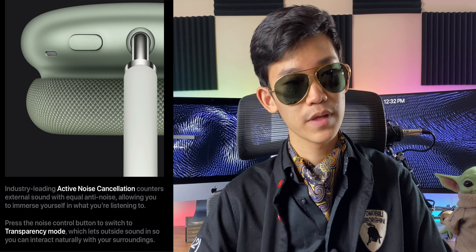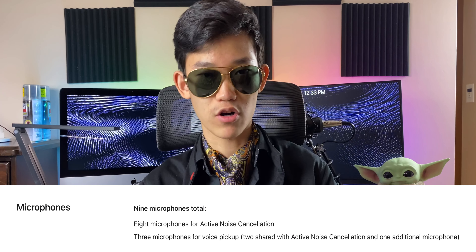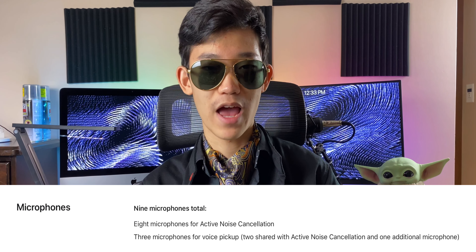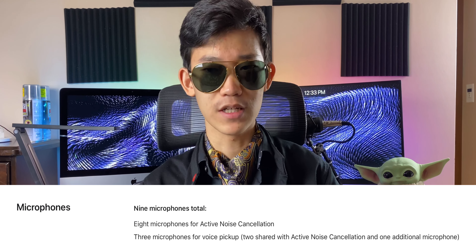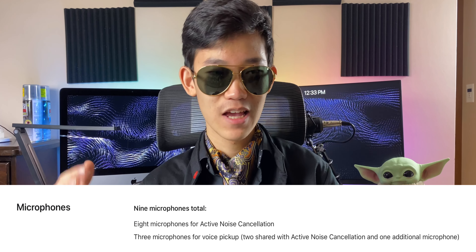The AirPods Max not only features noise cancellation, it also features transparency mode. Transparency is great — if you have the AirPods Pro, you can just hold it down and transparency mode turns on, and you can basically hear everything all around you. This is especially important because on the AirPods Max there's nine microphones all over the headphones. So transparency mode actually nearly works perfectly — you know where sounds are coming from since there are microphones in every direction, and it's really clear because you can't accidentally block off the microphones.